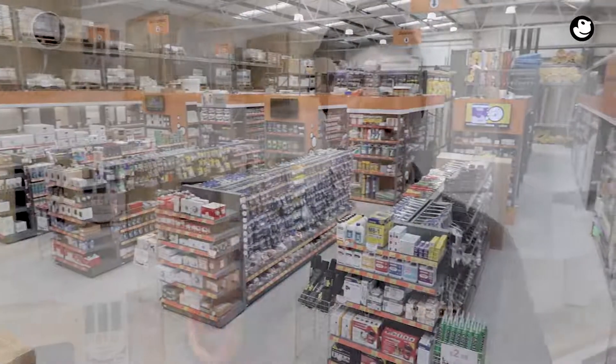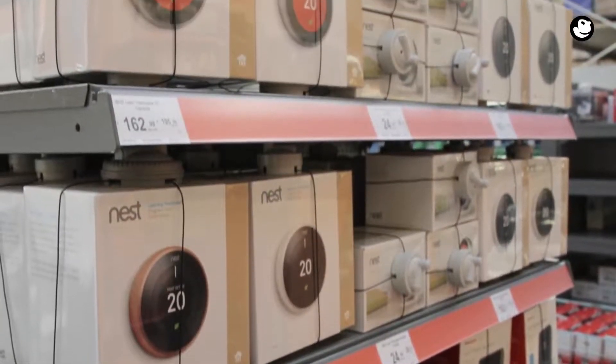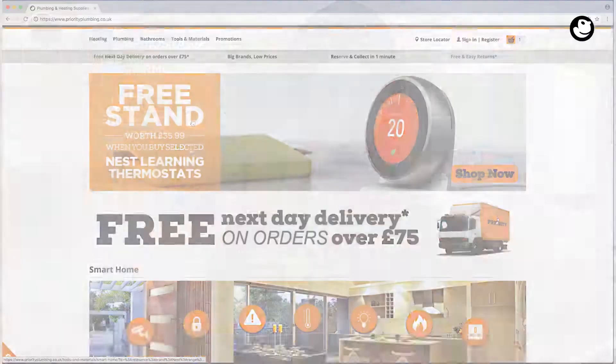Here at Priority, we have a variety of products that help you to comply with the new legislation, including smart controls from Valent, Worcester Bosch, Hive and Nest. And if you require any more information and want to have a look at all those compliance products in more detail, take a look at our catalogue, our website, or simply pop in store for a chat.